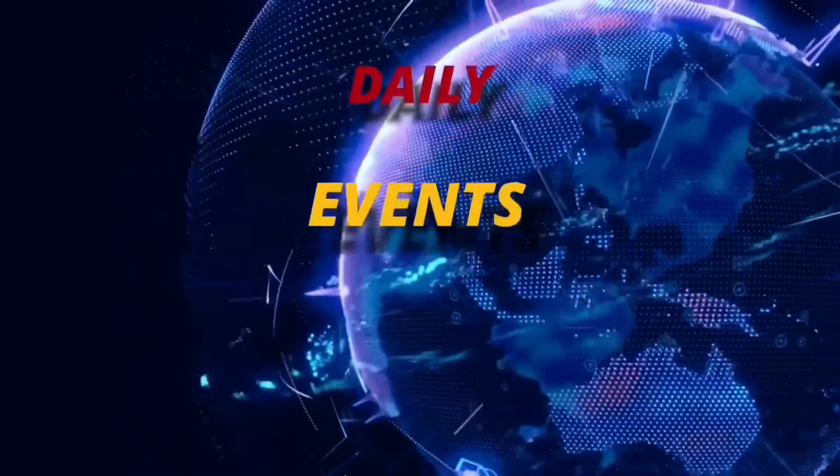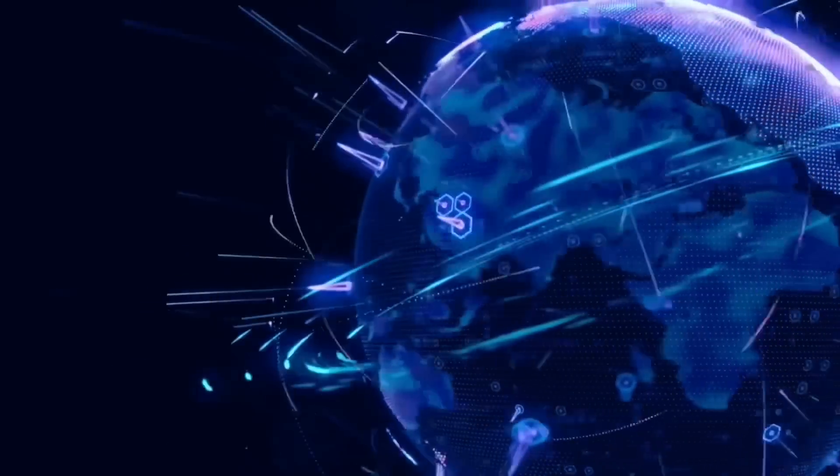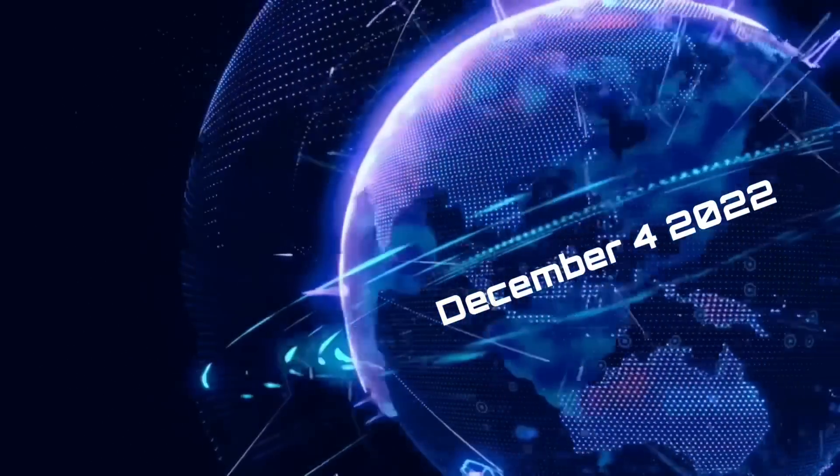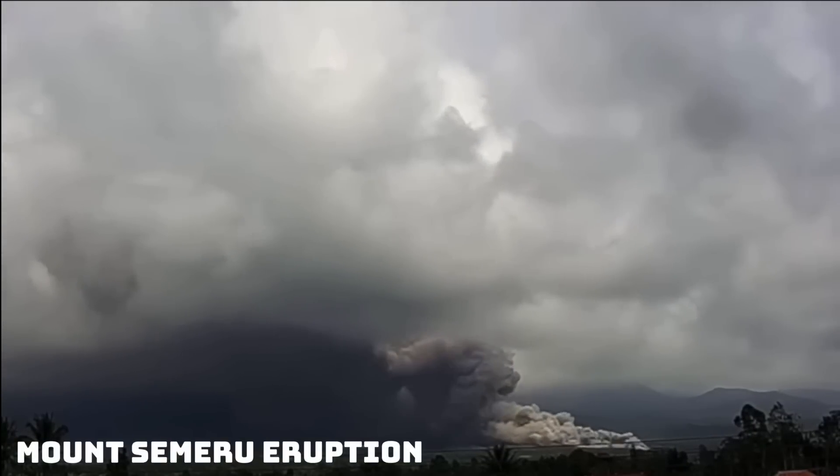Hello friends and family from around the world, this is Mike with Daily Events Worldwide, and we are on December 4th, 2022. Welcome to another surviving day on the planet, and welcome to another video here from Daily Events.